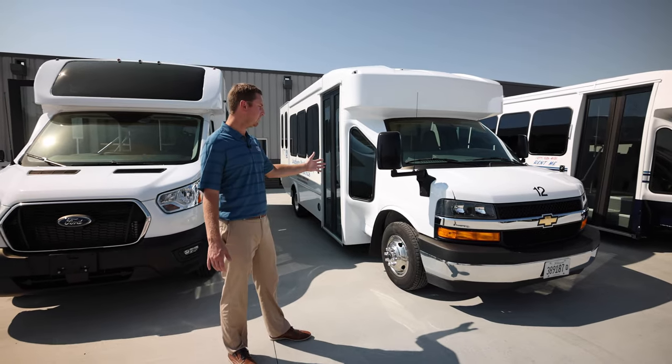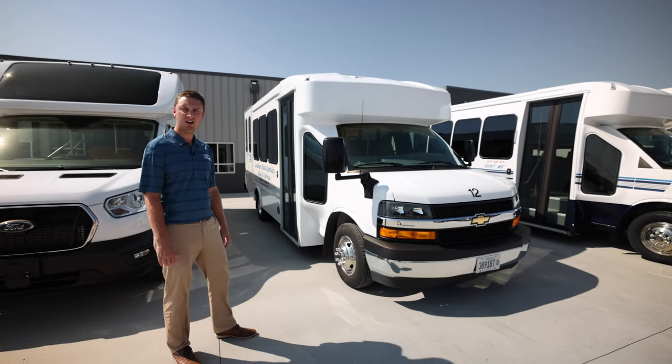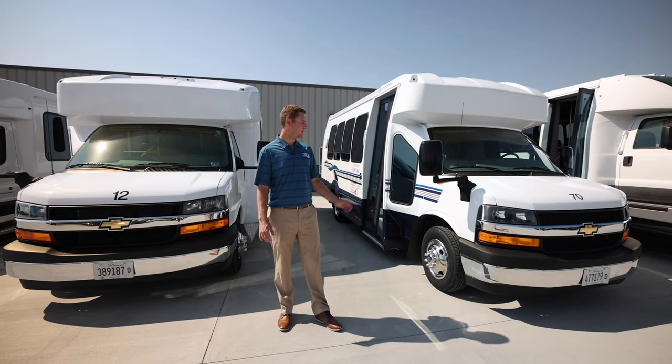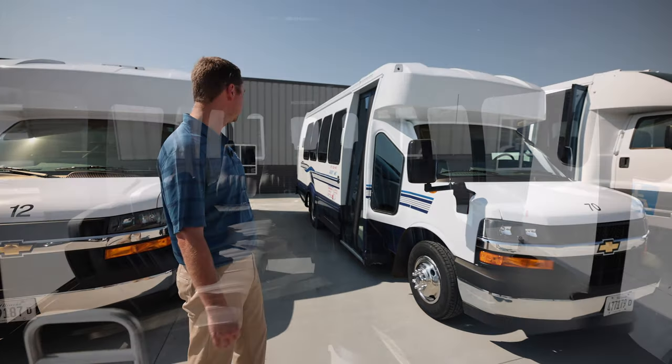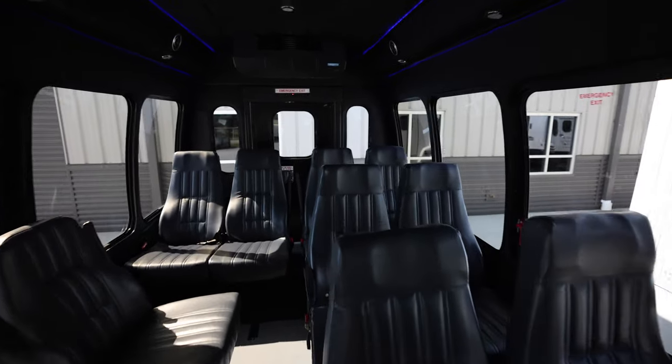Next we have the Turtle Top Terra Transit, with capacities ranging from 12 passengers and two wheelchairs all the way up to 25 passengers. Next we have the Turtle Top Odyssey, which can be on a Chevy or Ford chassis, with capacities ranging from 12 passengers and two wheelchairs up to 25 passengers.